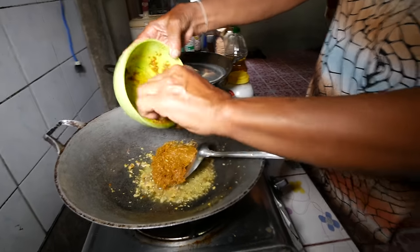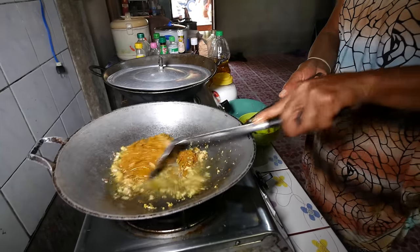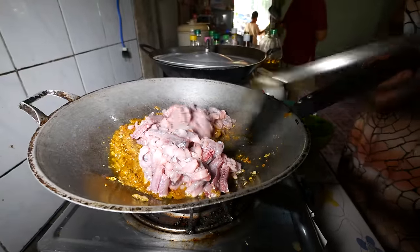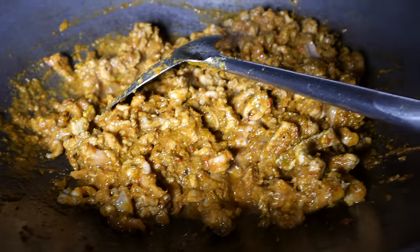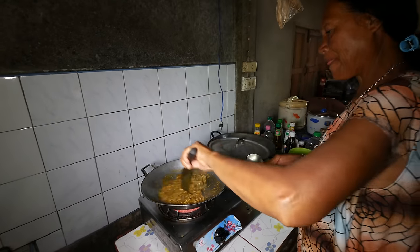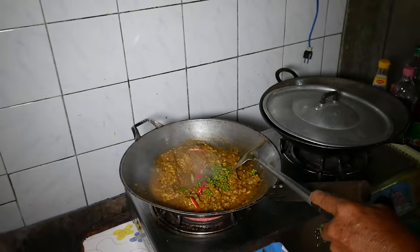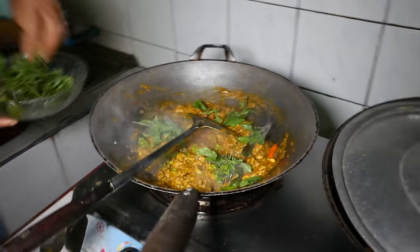To make the spicy eel, she first sauteed a bunch of garlic in hot oil, then added a heap of curry paste which she had already mixed with shrimp paste, and let that sizzle in the oil to release a massive amount of flavor. She then tossed in the chopped pieces of eel and stir-fried it until all of the eel was coated in luscious curry sauce. Finally, a good handful of fresh chilies, young green peppercorns, and plenty of fresh holy basil — all picked from right outside the house — finished it off.